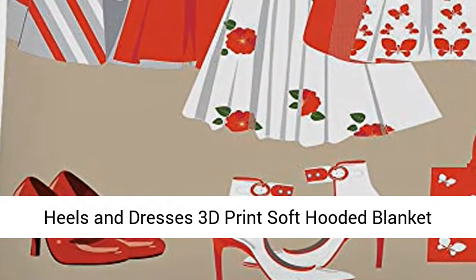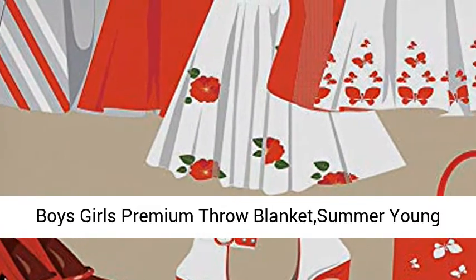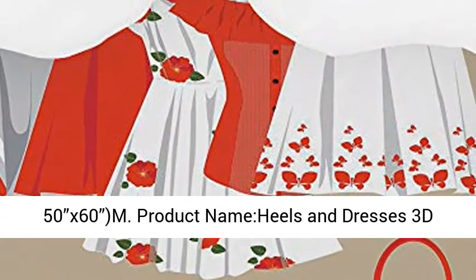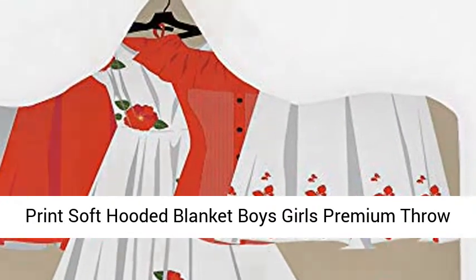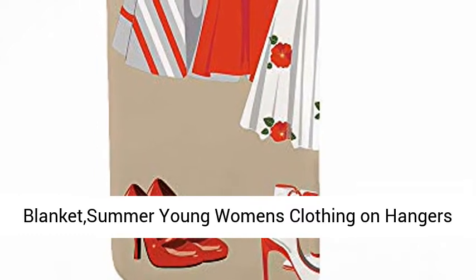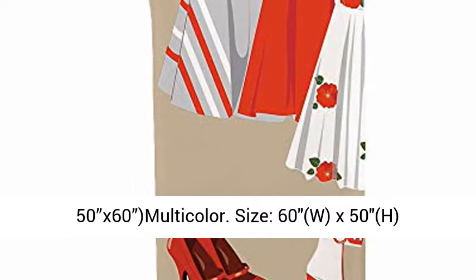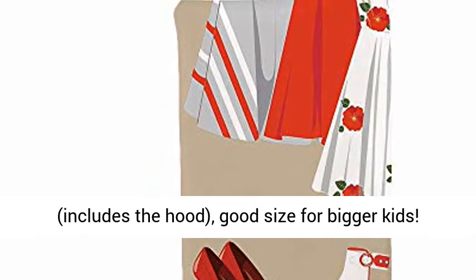Heels and Dresses 3D Print Soft Hooded Blanket Boys Girls Premium Throw Blanket. Summer Young Women's Clothing on Hangers, Handbag, Shoes. Feminine Wardrobe Decorative Lightweight Microfiber Kids 50x60. Multi-Colored, size 60x50 includes the hood.